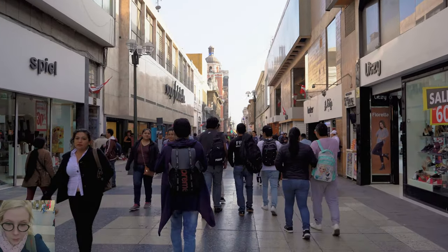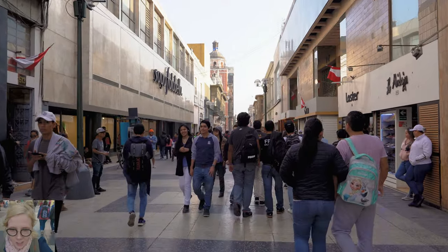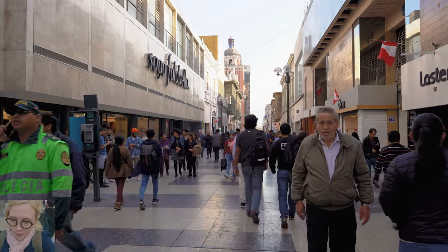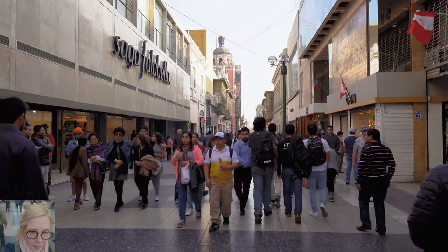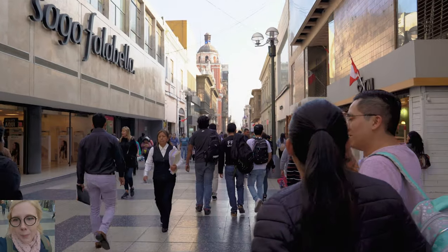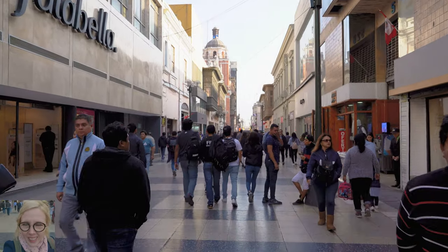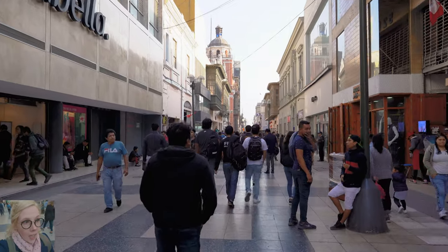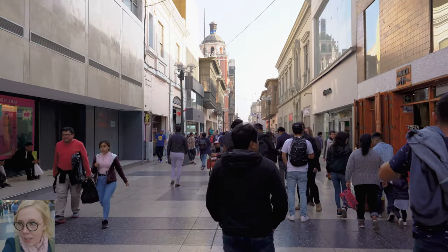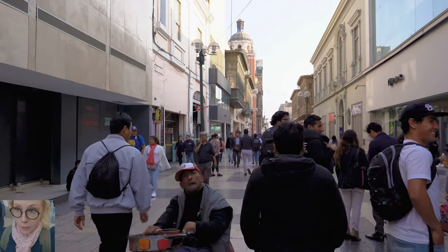A really cool thing about this street is the ground is completely tiled, as if you're indoors. Since cars aren't passing through, you don't have to worry about the tiles getting destroyed. People are just strolling, going in and out of these little shops — I'm pretty sure you can find almost anything through here.